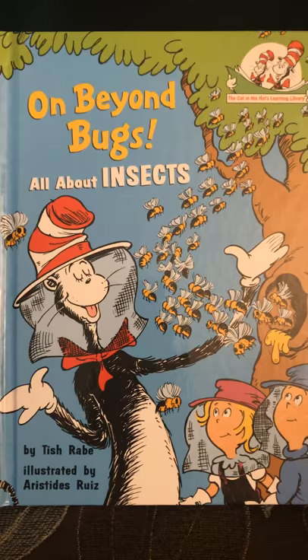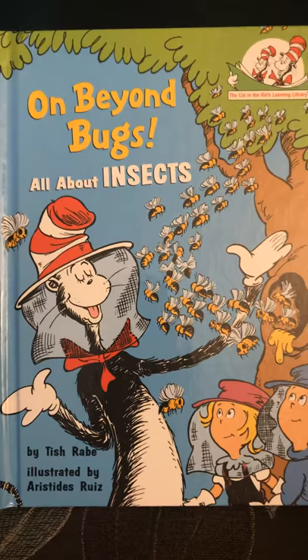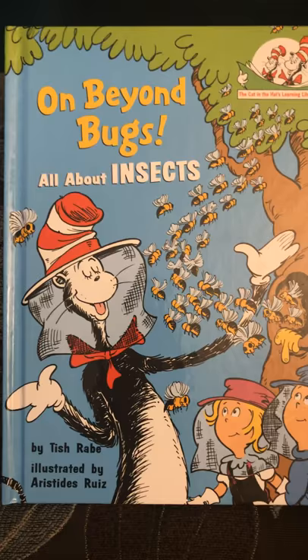Since we were just learning about butterflies, I found this book and thought I might read it to you. It's called On Beyond Bugs, All About Insects.